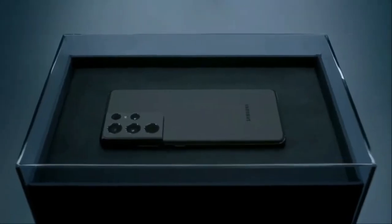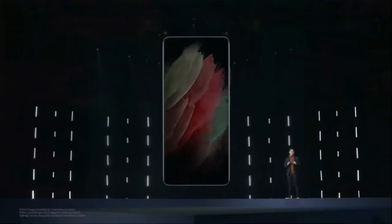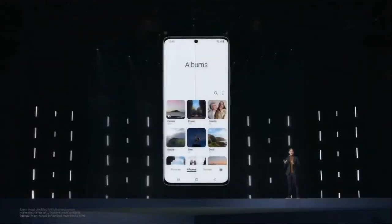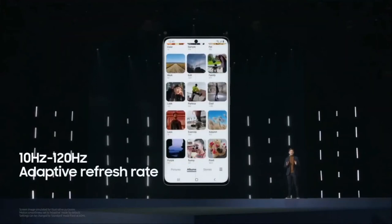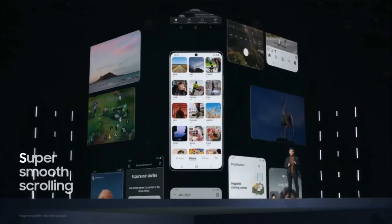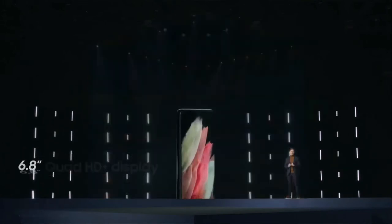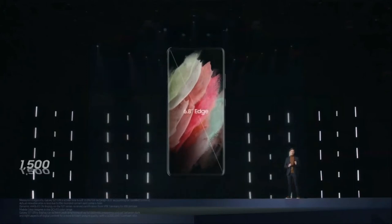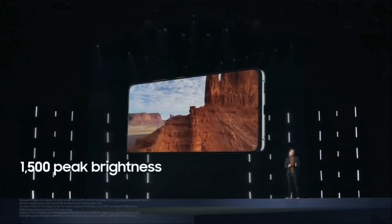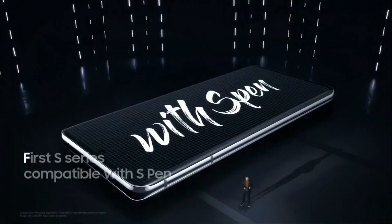Introducing Phantom Black — this is Galaxy S21 Ultra's Phantom Black. As you switch between videos or pause to check emails, your phone will automatically shift between 10 and 120 hertz to optimize your viewing experience. With improved super smooth scrolling and WQHD+ resolution, this powerful device features a 6.8-inch display with a peak brightness of 1,500 nits and a dynamic AMOLED 2X screen, making it the first ever S-Series device compatible with the S Pen.